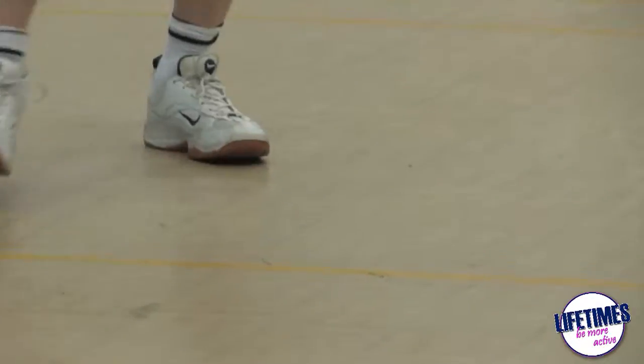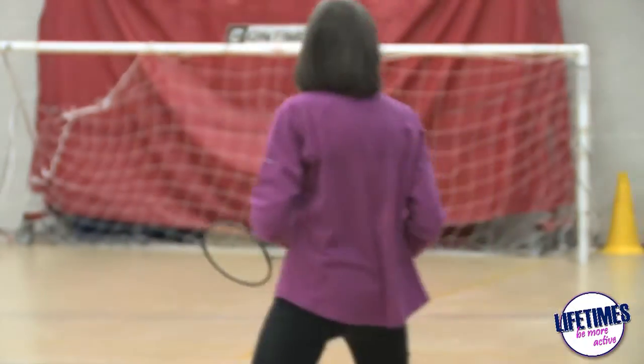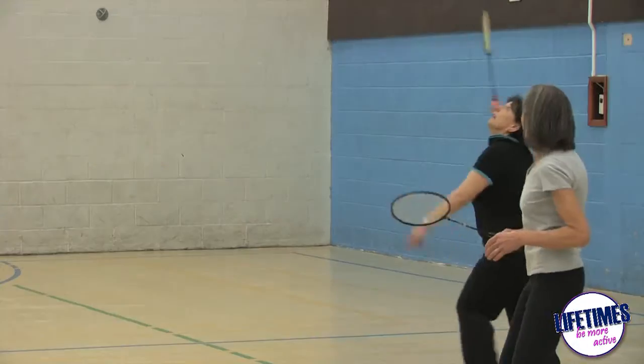The sports hall is also available to hire for badminton. We have three badminton courts and they're available weekdays, Monday to Friday.